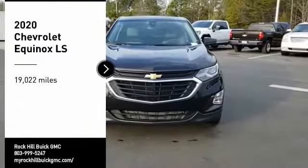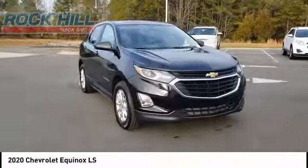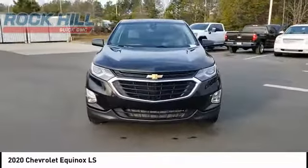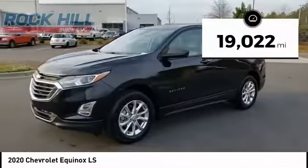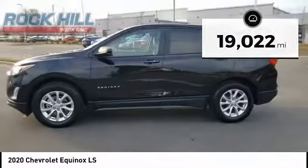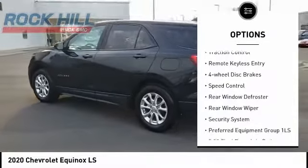You are going to love the 2020 Equinox. Fuel efficiency, safety, and value equals the Chevy Equinox. This vehicle has less than 20,000 miles. Here are some of this vehicle's great options: electronic stability control, alloy wheels, brake assist.